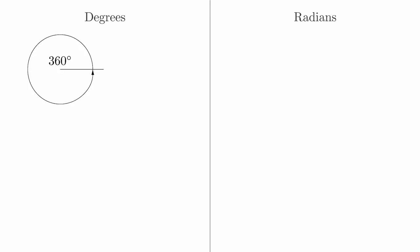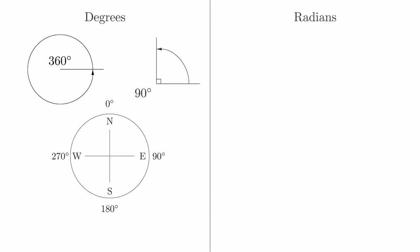When measuring angles, there are two primary systems that are used: degrees and radians. Most people are more familiar with degrees than radians. If you know that there are 360 degrees in a circle, or that a right angle is 90 degrees, then you already know about this system. You would also have seen this system if you have ever used a compass for hiking. Mathematically, degrees are an arbitrary unit of measure. Its origins date back to ancient civilizations that tended to use numbers like 12 and 60 in their number systems, because those numbers have so many factors. But there is nothing inherent to angles that would lead us to this choice.